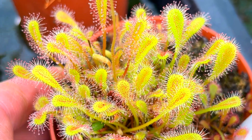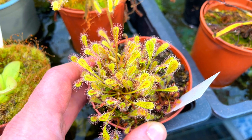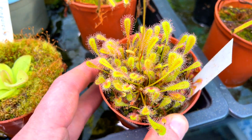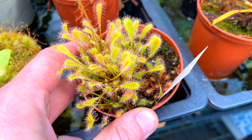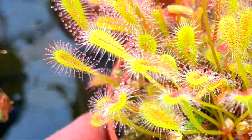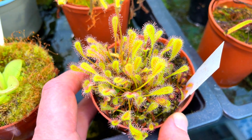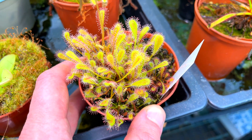I decided this year it is a zero tolerance policy — nothing is going to live in here other than me and the plants. You can see how that has affected these in terms of them not catching that much. There are a few tiny fungus gnats on there, but fortunately I don't have a huge infestation at the moment. You can just about see the tiny little dew drops twinkling in the sun — really beautiful little things.